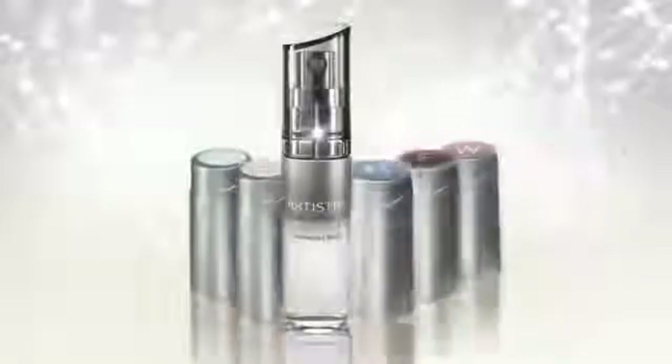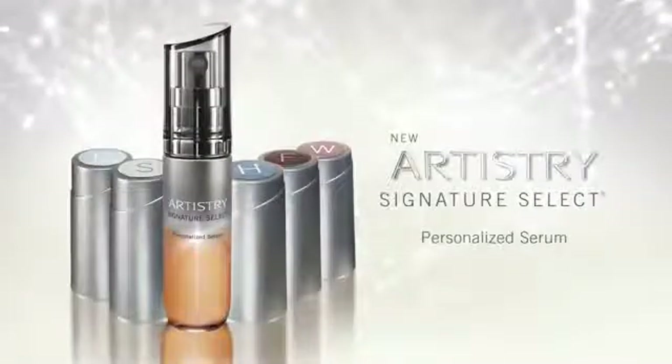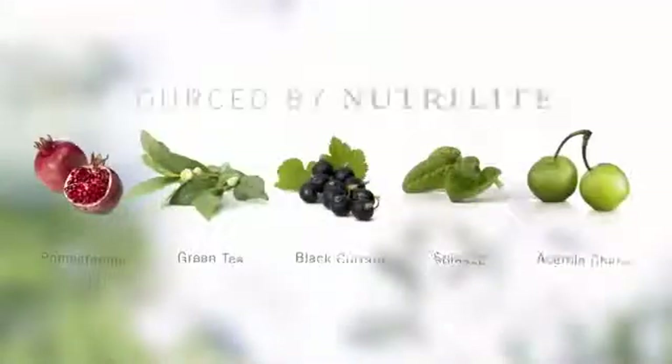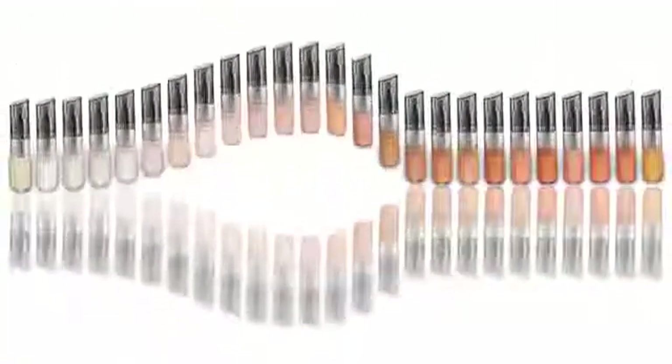Every woman's skin is unique, and no one understands skin better than Artistry. Introducing our most personalized and powerful serum ever: New Artistry Signature Select Personalized Serum. Using the purest botanicals from our Nutrilite farms, perfected with innovative Artistry skincare technology, it offers 25 personalized solutions created just for you to address your multiple and specific skin needs.